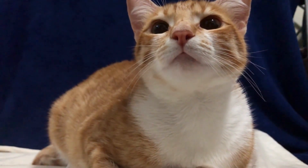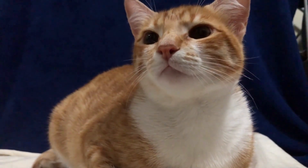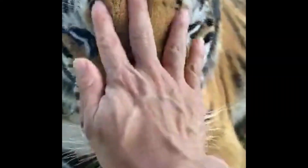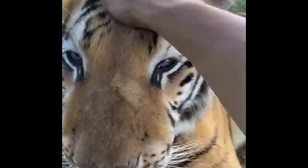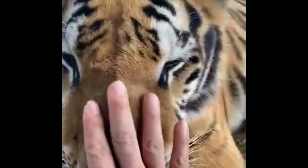Purring is a unique vocalization produced by domestic cats and some wild felines. It's a mesmerizing combination of sound and sensation. But how do they do it? What makes this delightful sound happen?